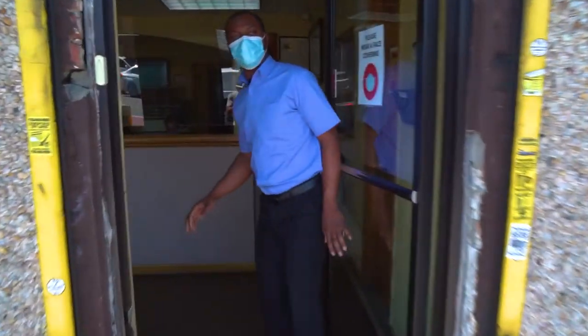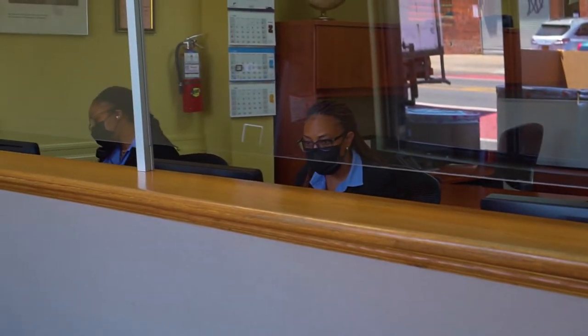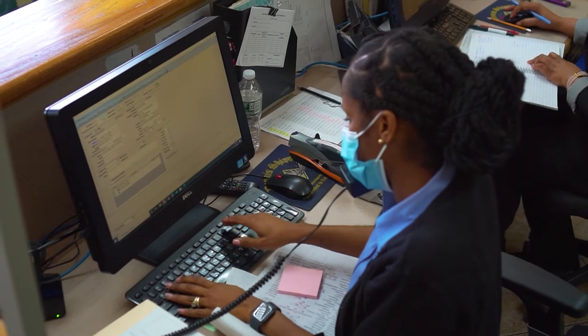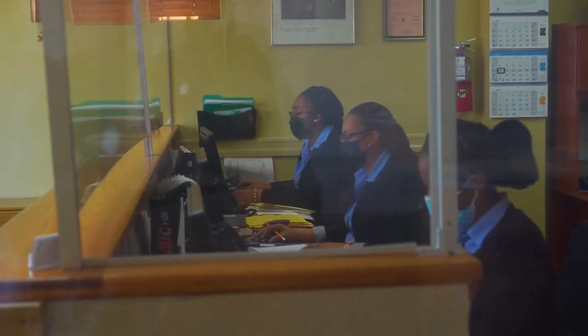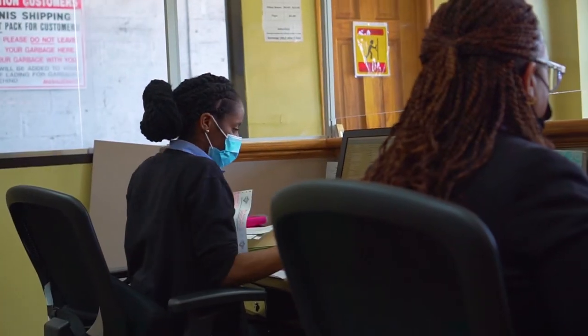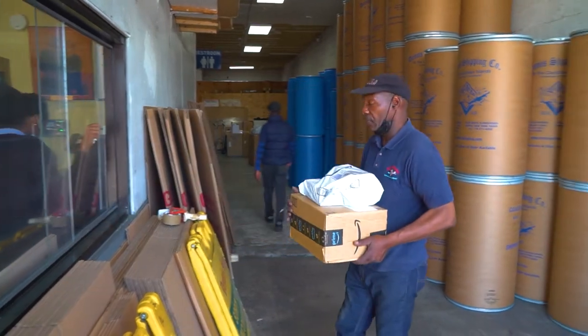Everything pretty much starts here, where customers will either walk in or they'll call on the phone. 90% of the business happens on the phone. And this is the whole operation here where we have our customer service representatives — they take our calls, they handle the walk-ins.